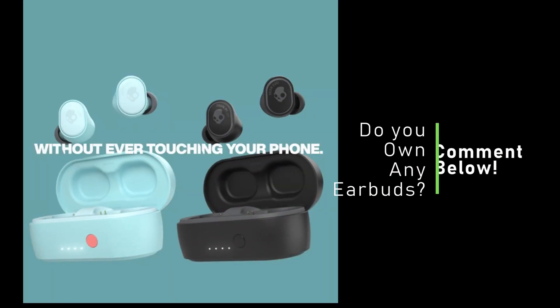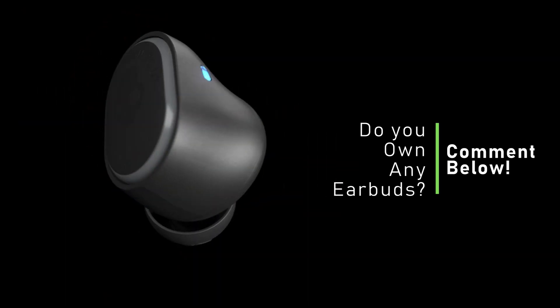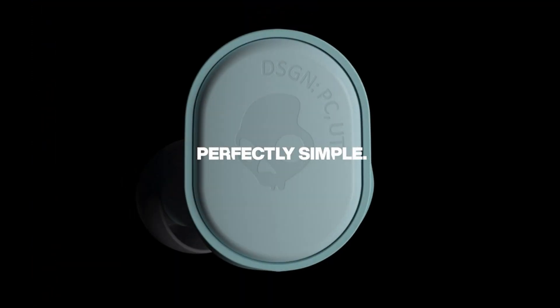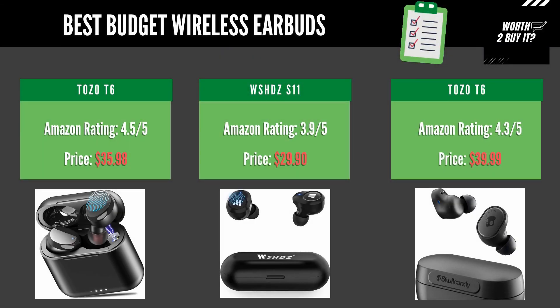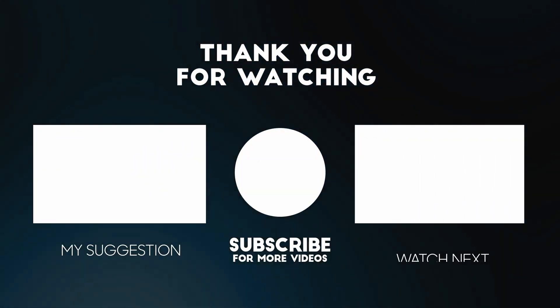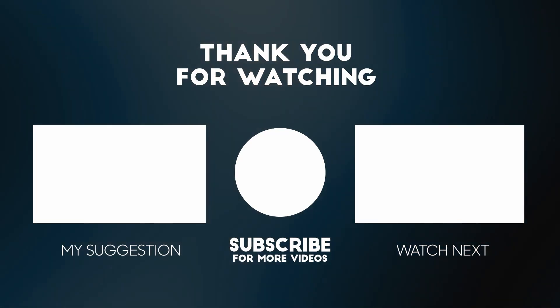Do you own any budget earbuds from this list, or any other wireless earbuds that are worth buying? Leave a comment and let us know. Now let's see these three best budget wireless earbuds once more on the same page for a better overview. Thank you for watching — check out the other review videos displayed on your screen right now, and have a great day.